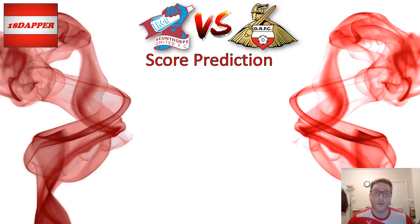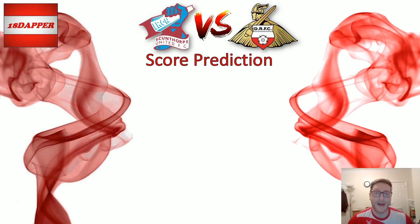Before I give the score prediction, unfortunately there won't be a matchday vlog — I can't make it to the game on Saturday. But I will be keeping an eye on notifications for the scoreline. For my score prediction, I'm hoping Donny haven't got a hangover from the FA Cup defeat and that we've got a point to prove coming back into the league. Scunny got beat by Gillingham 1-0 last time out, so I think Scunny will score — but I think Donny will be looking to get back on form. I'm going with a 3-1 victory to Donny.